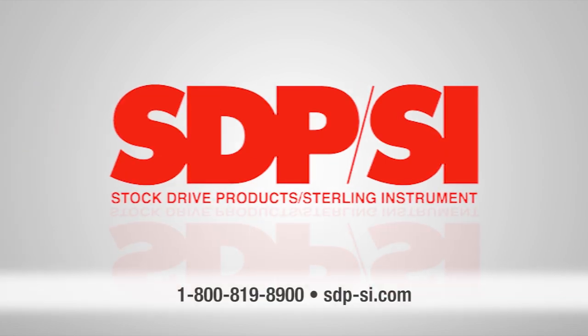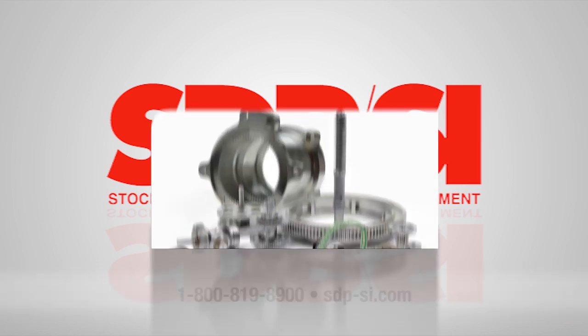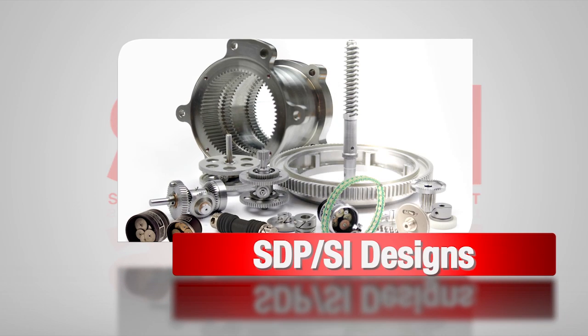STP-SI designs, engineers, and manufactures small mechanical components and assemblies, servicing a wide variety of aerospace, medical, and commercial industries.